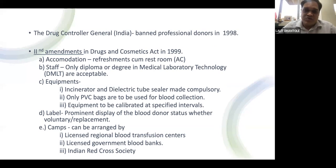Professional donors were banned by the Drug Controller General of India in 1998. The second amendment in 1999 gave insight into how blood banks should function, covering accommodation requirements, staff requirements, eligibility and qualification of medical staff, equipment requirements, labeling requirements. Permission to conduct blood donation camps was given to Regional Blood Transfusion Centers or government-recognized blood banks, but not to private hospital blood banks.